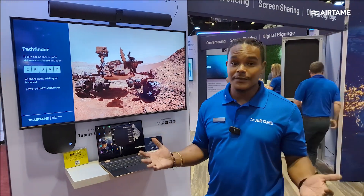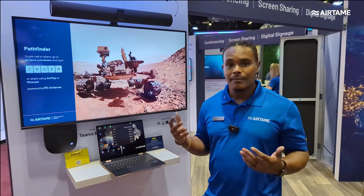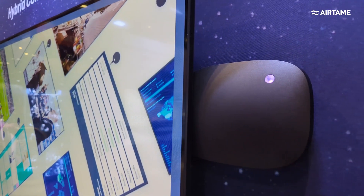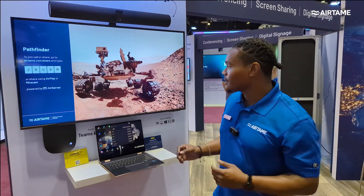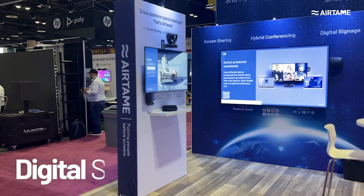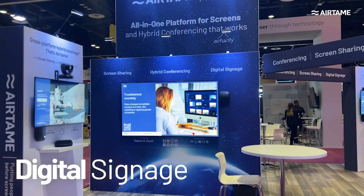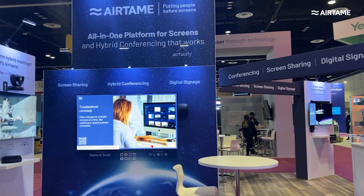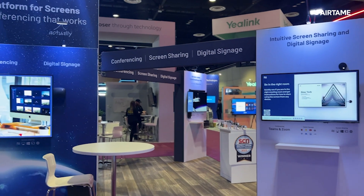For those who may be unfamiliar with us, Airtame is a platform for screens, meaning that we make a hardware and software solution that is meant to empower your screens to do more. We can accomplish some of that with digital signage — we have digital signage displaying all around our booth. This can be videos, websites, images, YouTube links — anything that's already digital, we can have that as digital signage content.